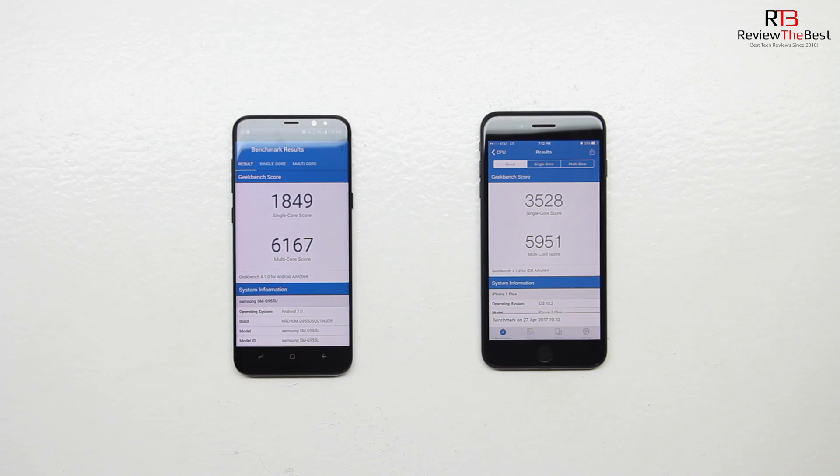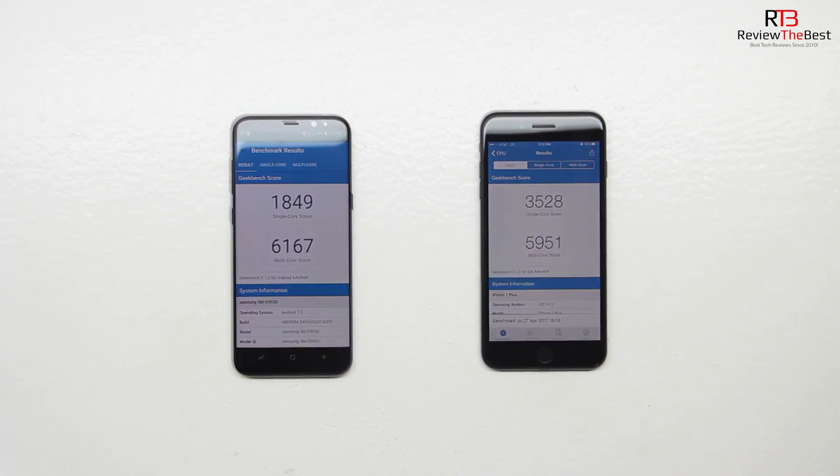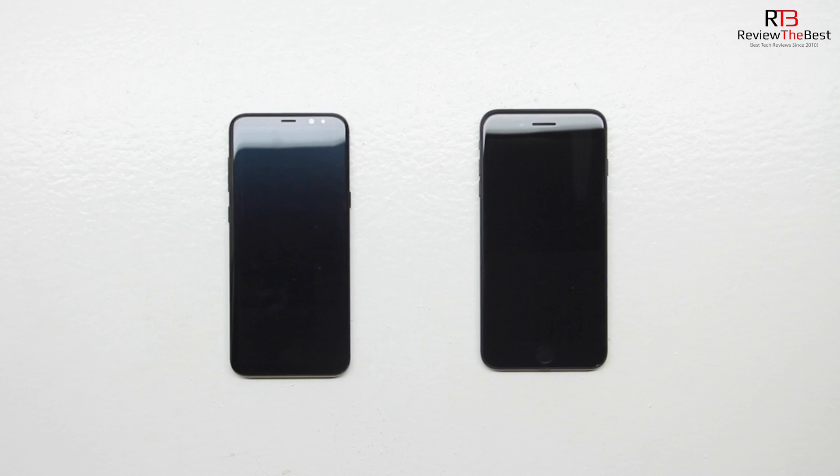So for the results of the Geekbench 4 test, the Samsung Galaxy S8 Plus gets a single core score of 1,849 and a multi-core score of 6,000, and the iPhone 7 Plus gets a single core score of 3,528 and a multi-core score of 5,951.